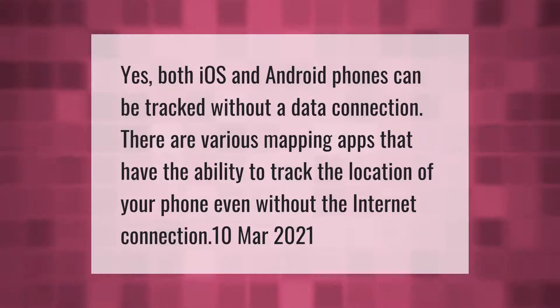Both iOS and Android phones can be tracked without a data connection. There are various mapping apps that have the ability to track the location of your phone even without an internet connection.